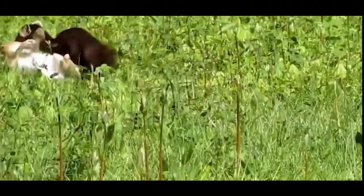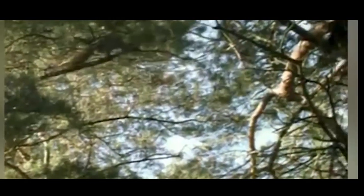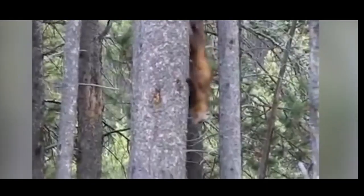They primarily hunt on the ground but can climb trees proficiently, being capable of making jumps up to eight to nine meters in distance between branches. They can jump from one branch to another like a monkey and still manage to maintain balance. They love to eat squirrels — it's their favorite delicacy.